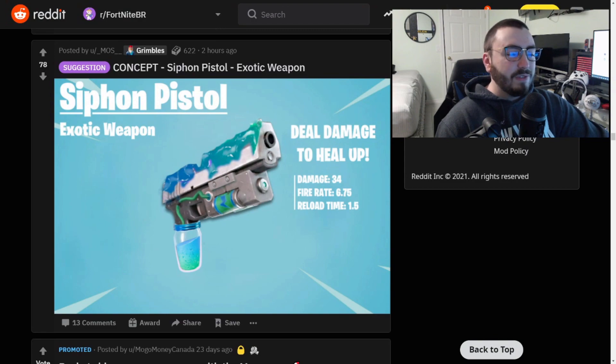Concept: Siphon Pistol. It's an exotic weapon - you deal damage to heal up. That's actually really cool. I like that it's a regular pistol, and I love the slurp juice handle, because you can't have a weapon that's overpowered while healing you at the same time. I could see you knocking somebody and going bang bang bang while they're down. That's an awesome idea. I can't believe that's never been thought of before.